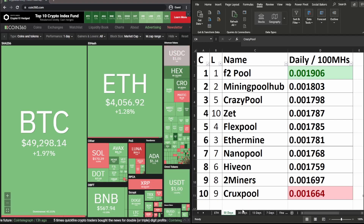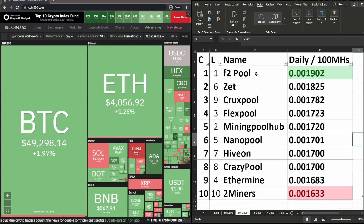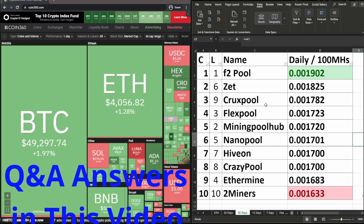Moving on to the 30-day period: F2 Pool is currently in first place, same as last week. Z Pool moved up from 6th place last week into 2nd place. Crux Pool moved from 9th place last week into 3rd place this week.